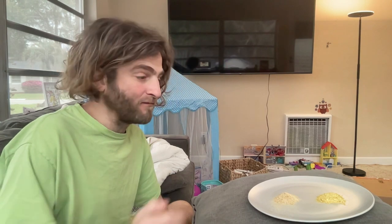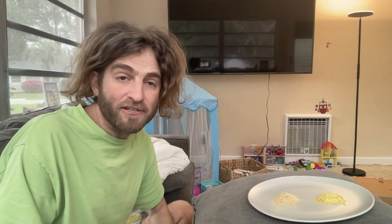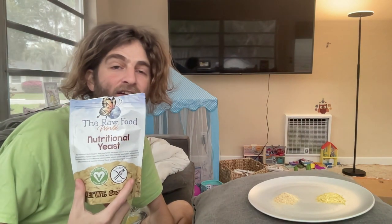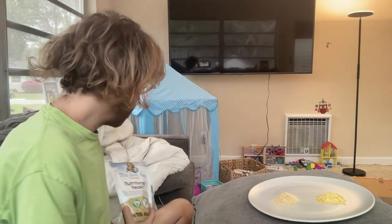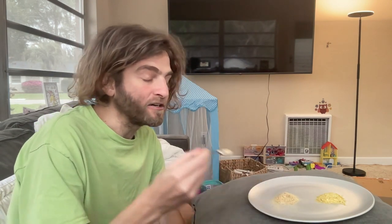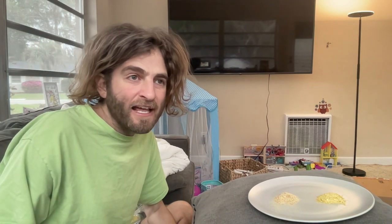I used to love the Bragg's nutritional yeast — I used to pour it on my salads and use it all the time. Then I discovered this nutritional yeast, mass-produced it, and it became our number one selling product. I can definitely see why. When we got this nutritional yeast, I stopped eating that one and only started eating ours.